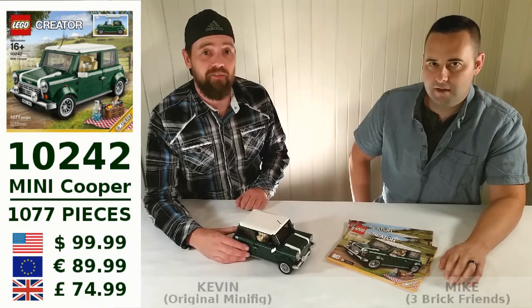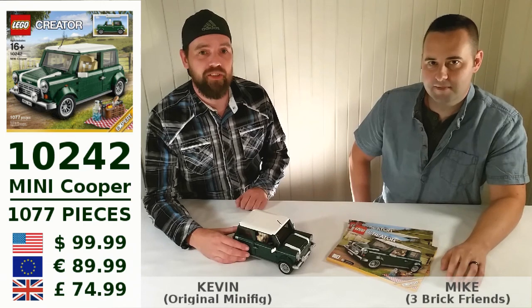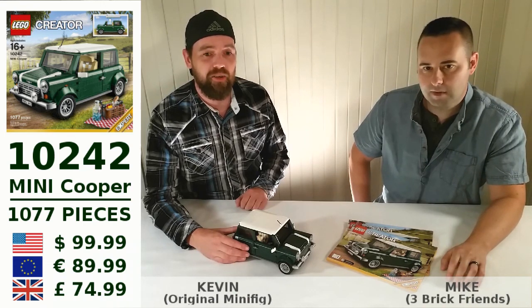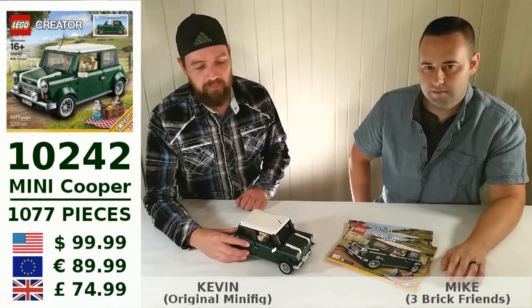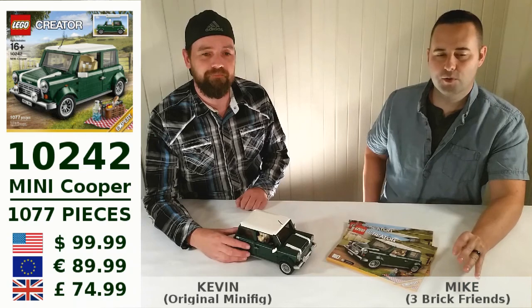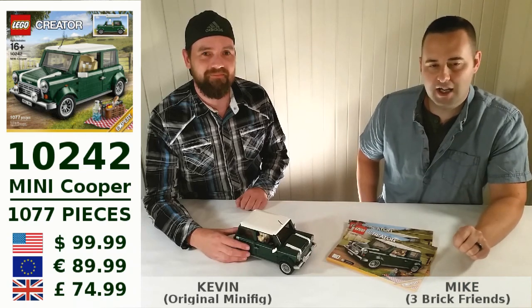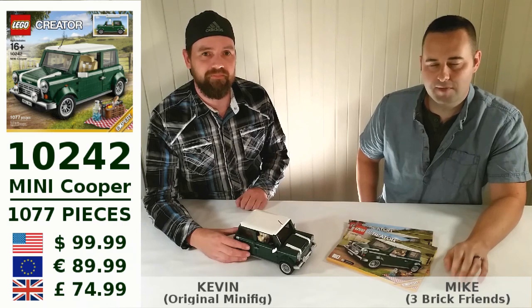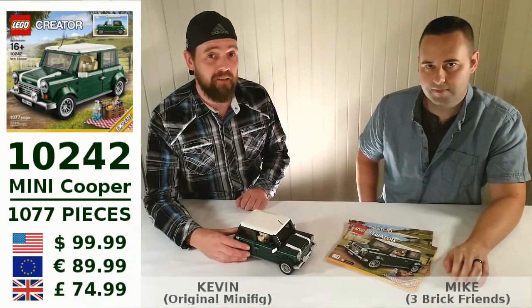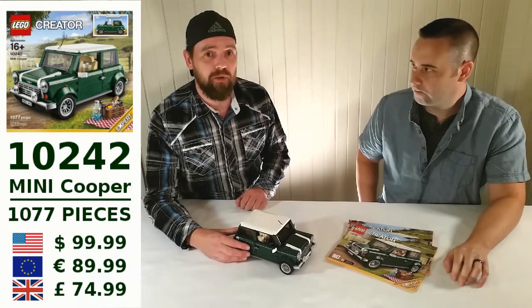Hi, I'm Kevin from Original Mini Pig and I'm Mike from Free Big Friends. Today we're going to look at the Creator Expert set number 10242, which is the Mini Cooper Mark 7. It was released in August 2014, retail price at 100 US dollars, 90 euros and 75 UK pounds. It comes with 1077 pieces and let's have a closer look.